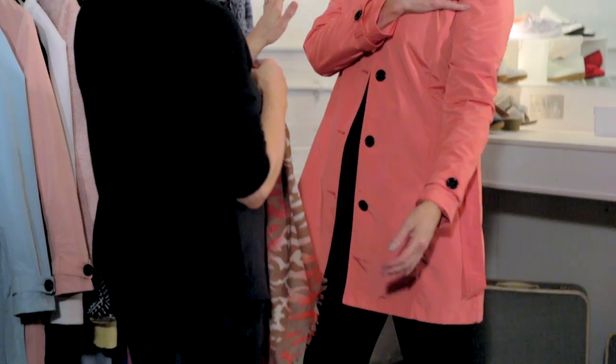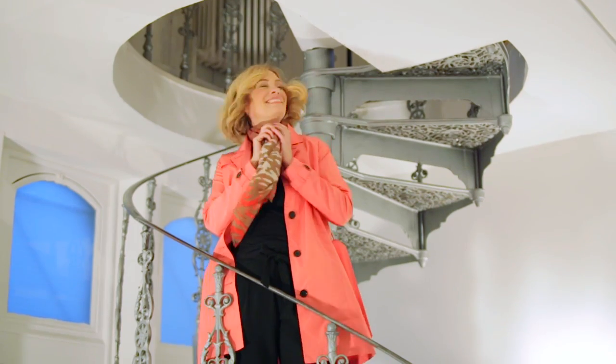A trench is great for evening wear. This one looks fab with all black under. You can also wear it on your shoulders for a practical and stylish cover up.